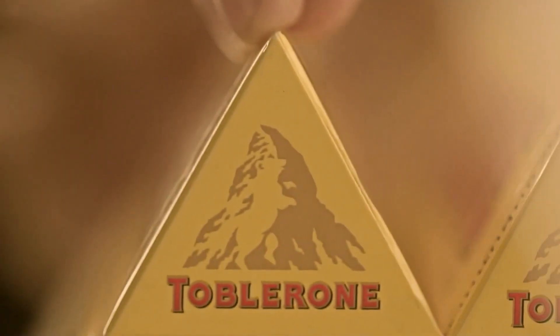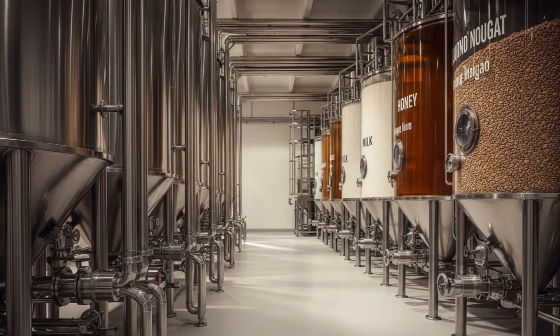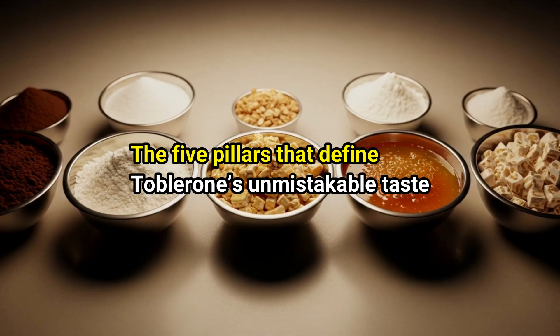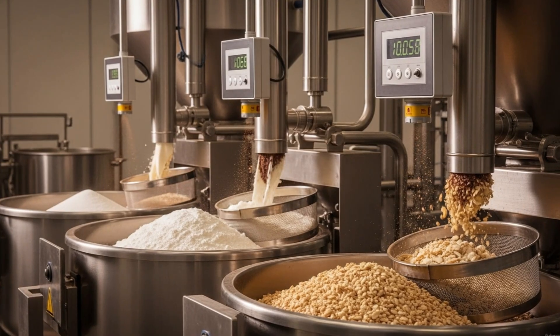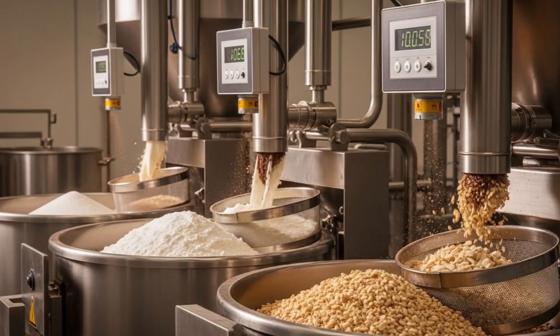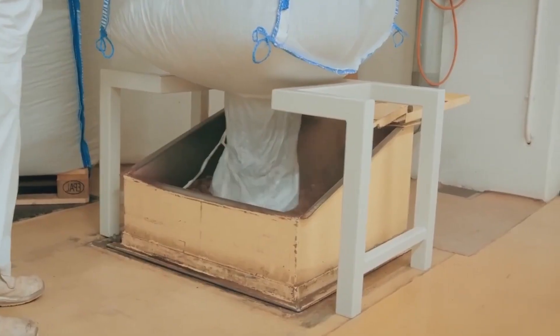Every Toblerone bar begins with a blend so carefully measured, it feels more like chemistry than cooking. Inside the ingredient hall, giant silos store cocoa liquor, sugar, milk powder, honey, and almond nougat — the five pillars that define Toblerone's unmistakable taste. Each ingredient is piped, weighed, and sifted automatically before entering the mixing drums. There's no guesswork here. Flow meters calculate viscosity, while digital scales track ingredients down to fractions of a gram.